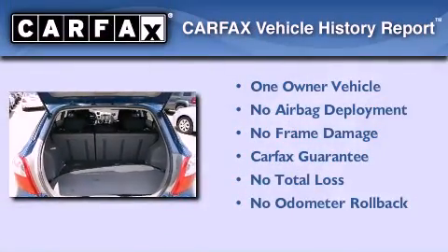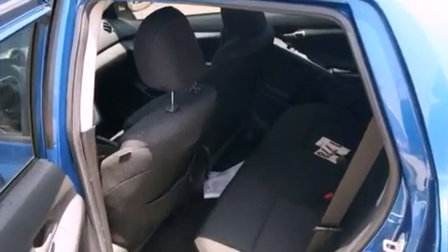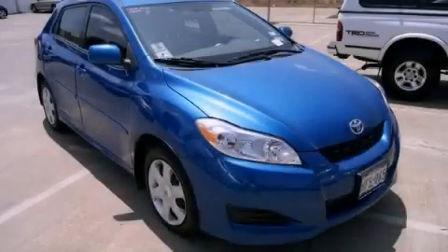This compact has had only one owner, and it qualifies for the Carfax buyback guarantee. Call or visit us right now and arrange your test drive today.